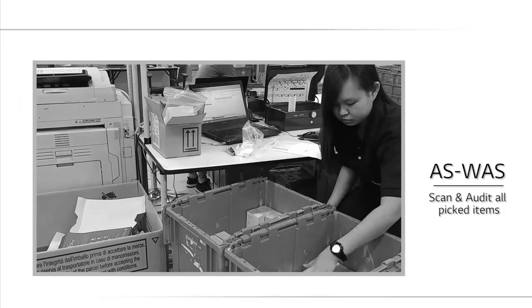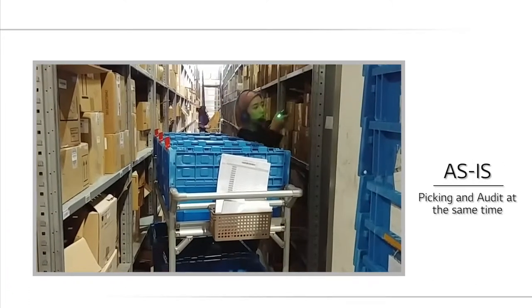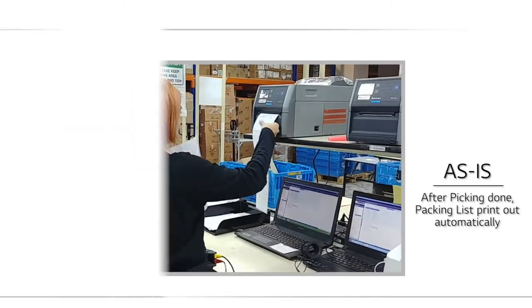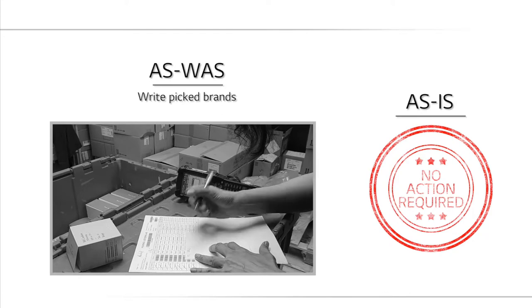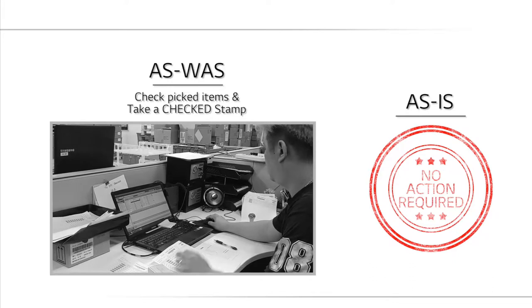Previously, there were separate workers for scanning and packing, but now both activities can be handled at the same time. In the past, each document was printed out manually, but now related documents are printed out automatically. Due to voice picking, manual working procedures after picking are no longer needed, and the step-by-step checking procedures performed by supervisors are also no longer needed.